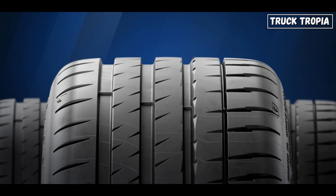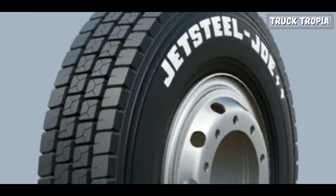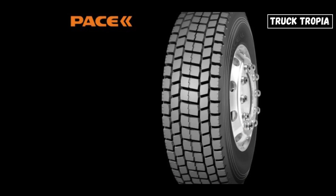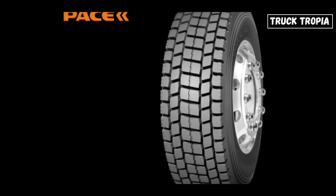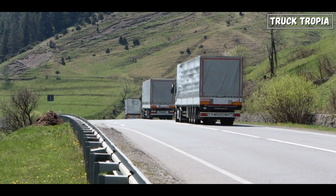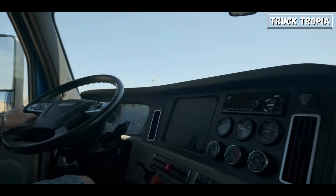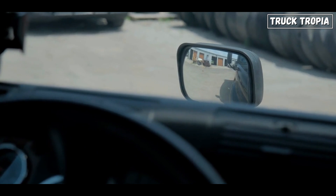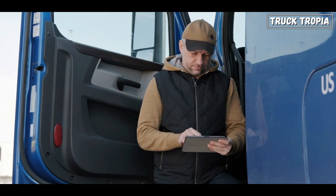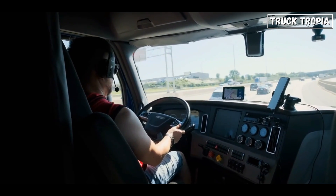Rib patterns offer stability, lug patterns enhance traction, block patterns balance stability and traction, traction patterns improve grip in adverse conditions, highway patterns are optimized for smooth highway driving, all-position patterns provide versatility, drive patterns emphasize traction, and steer patterns prioritize steering control and stability. Ultimately, the right tread pattern is selected based on the truck's application, driving conditions, and intended use, ensuring optimal performance and safety across diverse terrains.